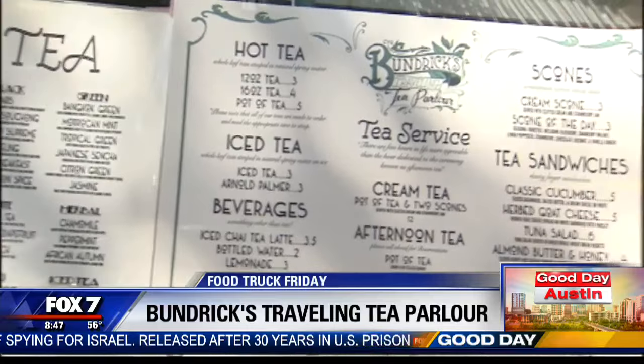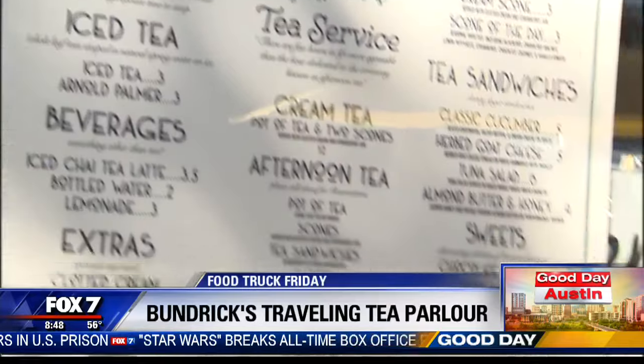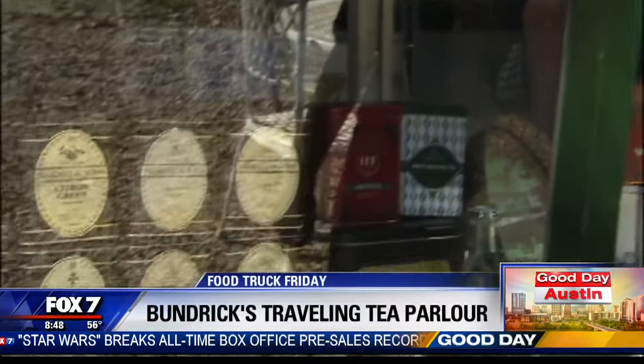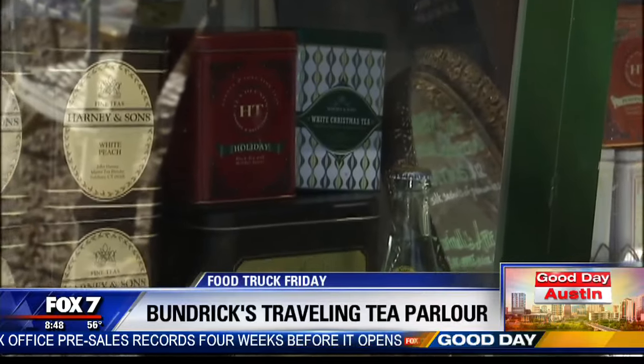Of course we have over 20 different teas. They're loose leaf. We have these different varieties and we brew all of them to the proper temperature. We steep them for the proper amount of time so that the teas really serve the way they're supposed to be.